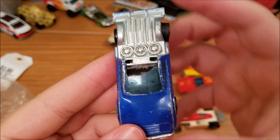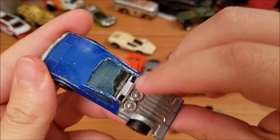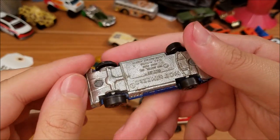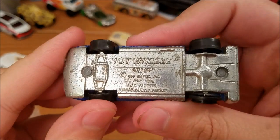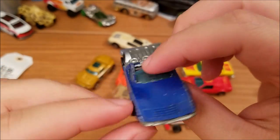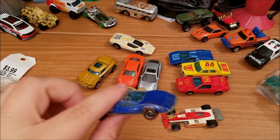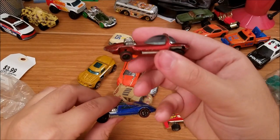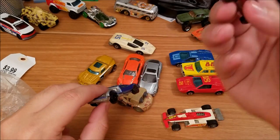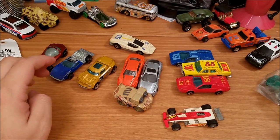So we got a Redline here — obviously in very rough shape, to say the least. Missing the back hatch, which is kind of a bummer. Also missing a wheel, also a bummer. But you can see there — Hot Wheels Buzz Off, 1969. Very cool, another Redline. I found one last time too — I'll link the video if you want to go check it out. So got another Redline to add to the collection, very cool.